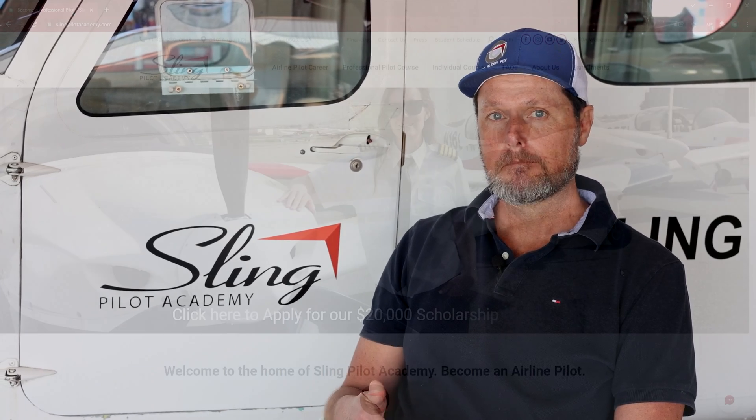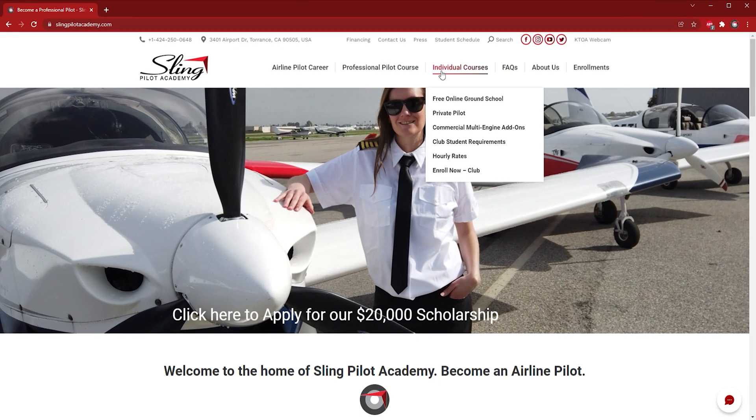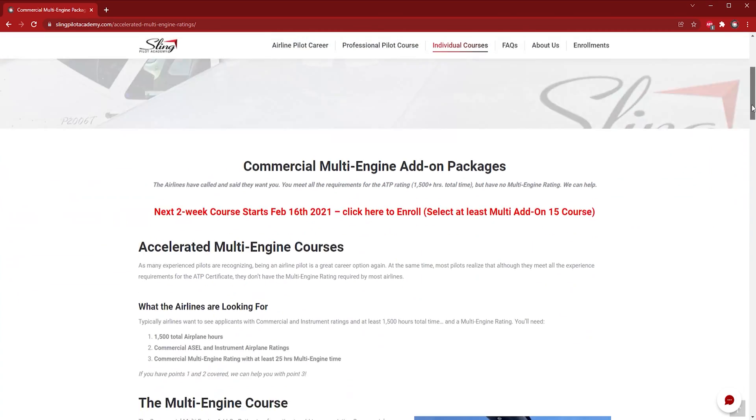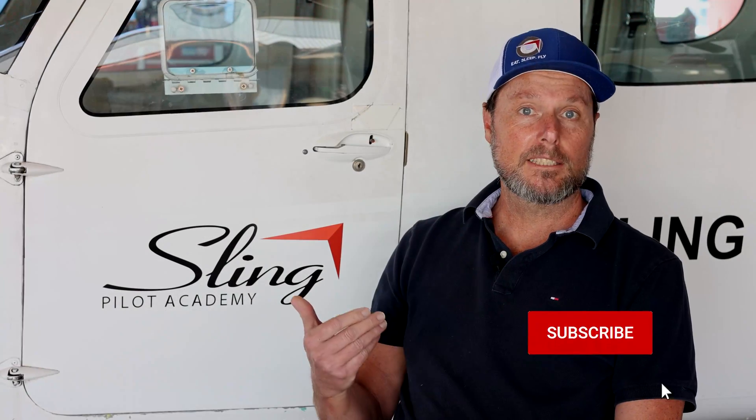To summarize, check out the link in the description below — it'll take you through to the multi-training information on our website. If you're starting from our home page, go to the individual courses tab and click on the commercial multi-engine add-ons page to find all the information about our multi-engine add-ons and ratings. Don't forget to like and subscribe — it really helps our channel grow. Look out for the videos coming up with Rob Holland's training and interviews with our graduates who have moved on to their first commercial jobs at places like SkyWest, Advanced Air, and Hawthorne, talking about how important it is to get glass training with a modern cockpit and autopilot. Come check us out — we'll see you here soon at Sling Pilot Academy.